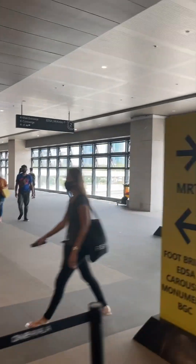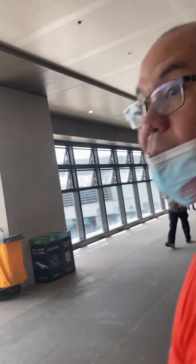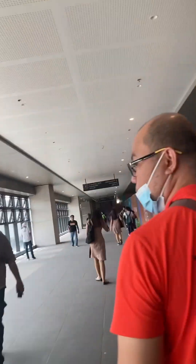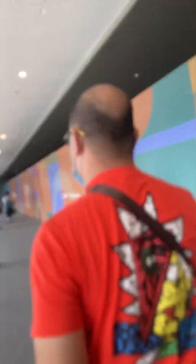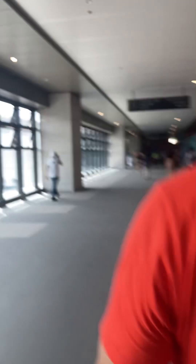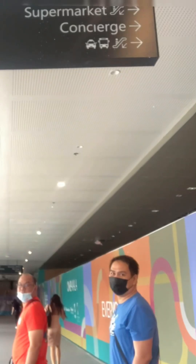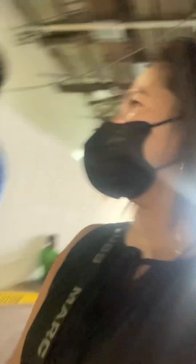Mall entrance. EDSA McKinney. This is EDSA. It's going to be on the front of the Ayala. It's going to be 50 minutes. We're from Texas City. Bye! Thank you.